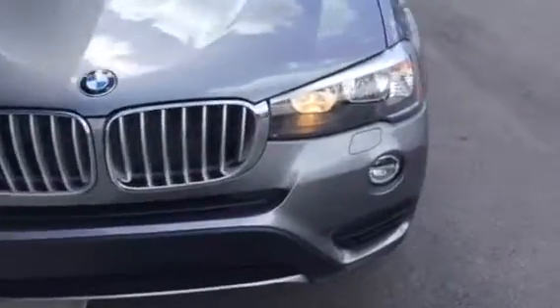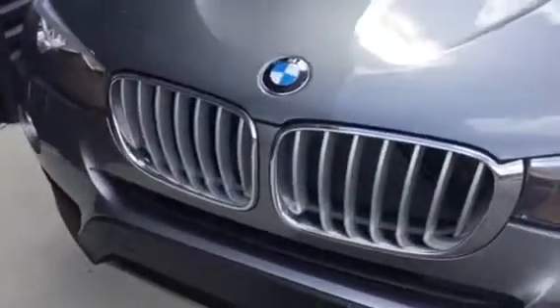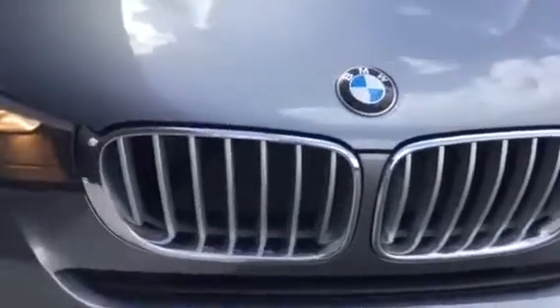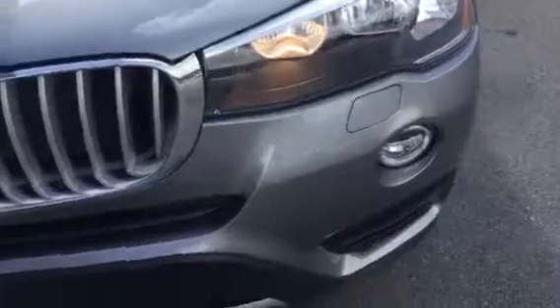You can see the gorgeous halogen headlights here, as well as the kidney grille — that kidney grille in chrome — and LED fog lights at the bottom.